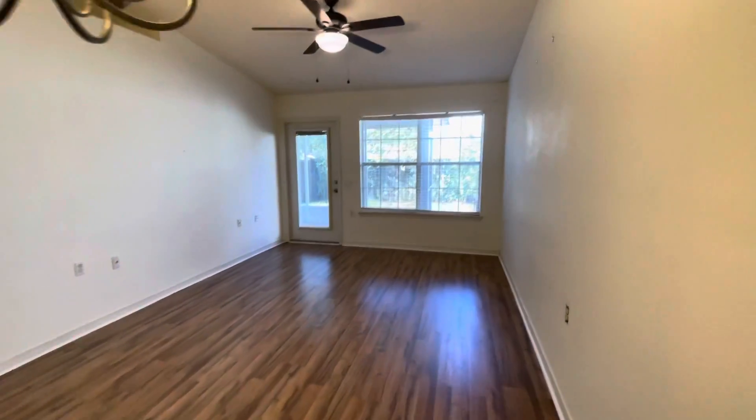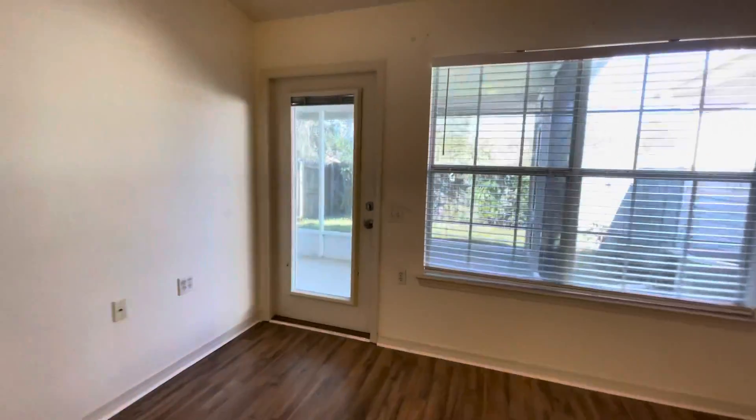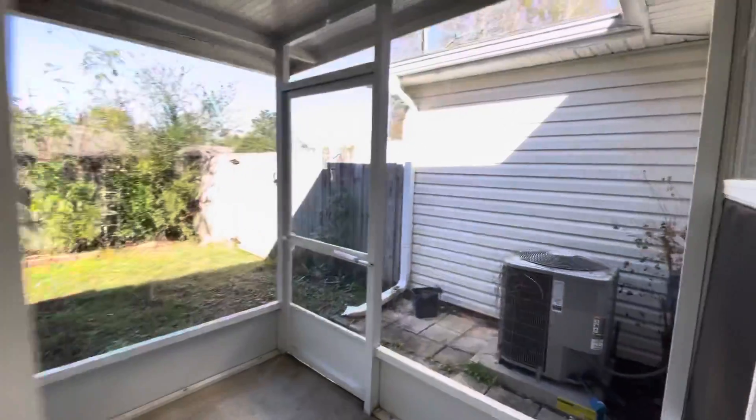Our backyard does have a screened-in patio and the backyard is fenced in. We also have a storage closet out here — and here's that backyard.